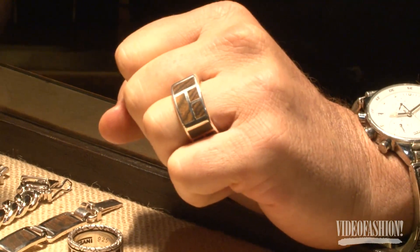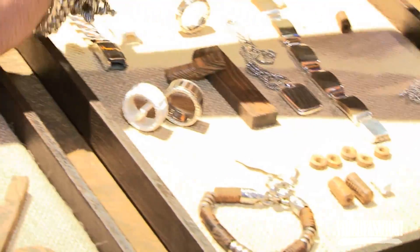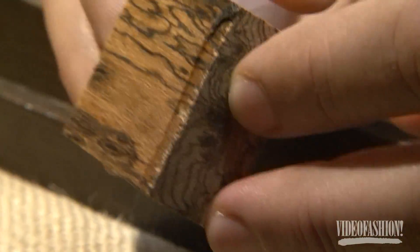A lot of men love to have a simple masculine wedding band — it's strong while it looks unique and stylish. I use bokote wood, as you see here, from Central America. It's a beautiful grain.